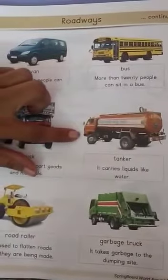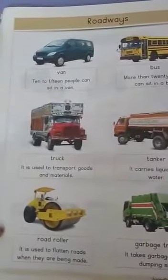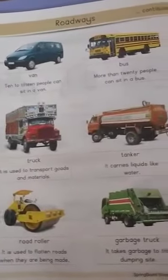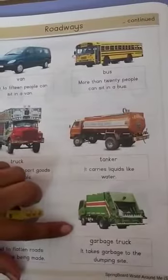Tanker — it carries liquid like water. Road roller — it is used to flatten roads when they are being made. Garbage truck — it takes garbage to the dumping site.